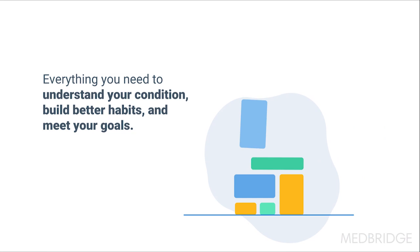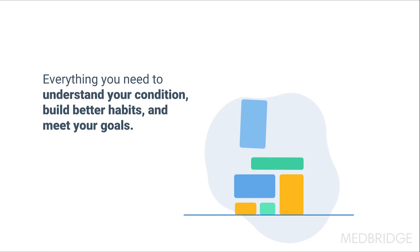We'll provide you with everything you need to understand your condition, build better habits, and meet your goals. Ready to get started? Download the app or head to the patient portal, enter your access code, and start exploring MedBridge today.